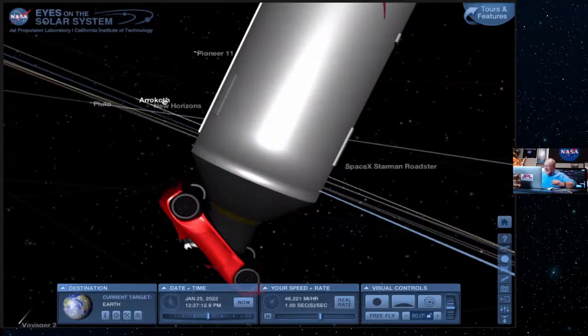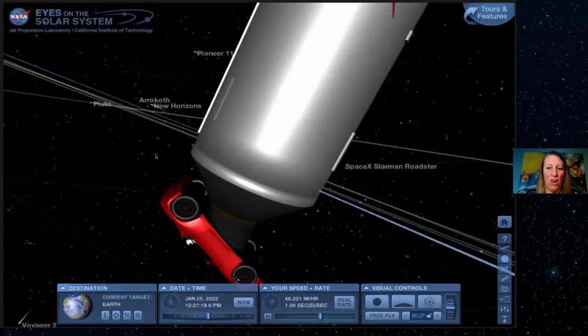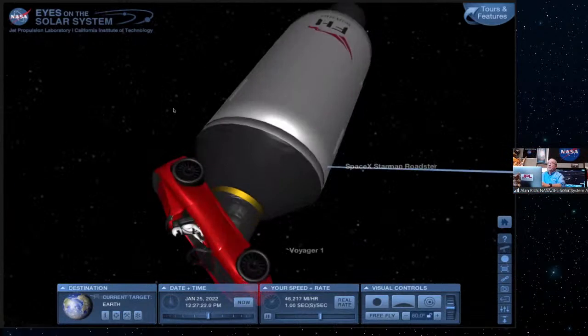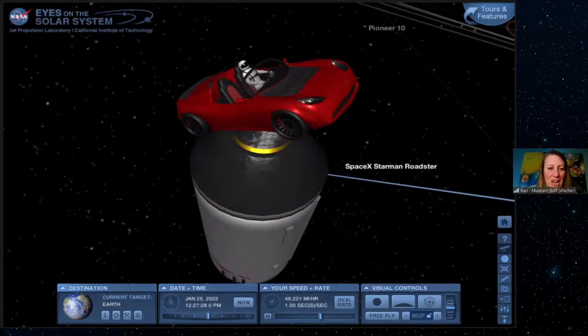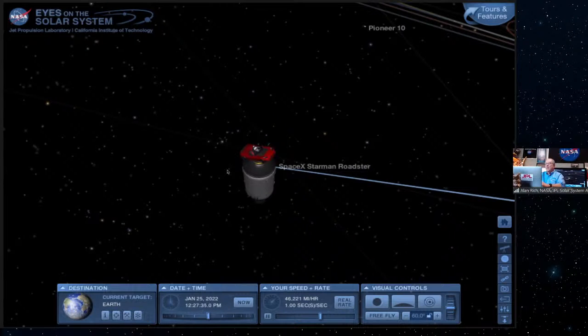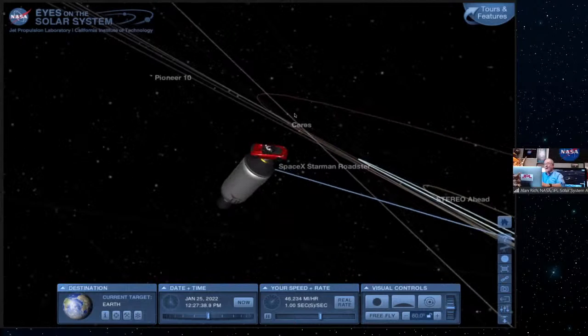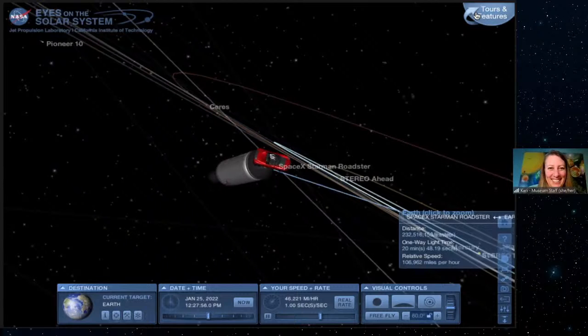People were asking why the car isn't damaged — it is damaged really bad. Is he sending pictures back? I don't think so. We know it looks bad. How often do people launch their own car into space? Nobody will ever do that again. If you right-click on tours and features, there are so many different things you can do with this program.